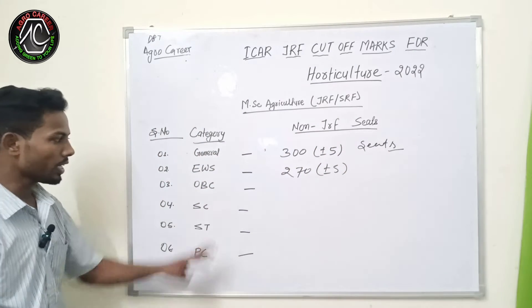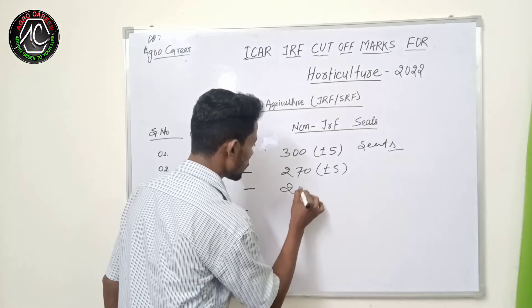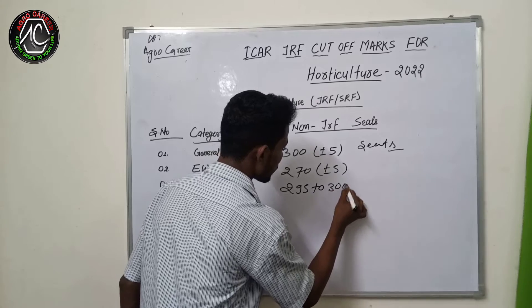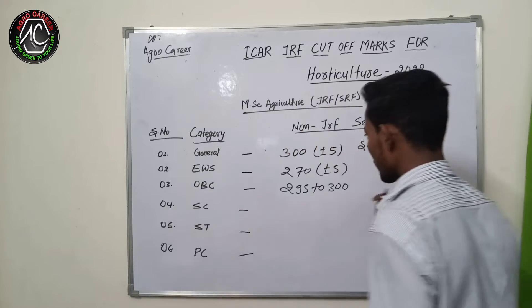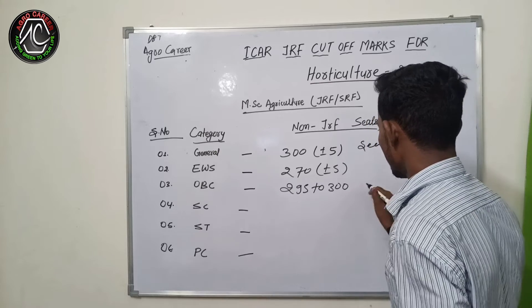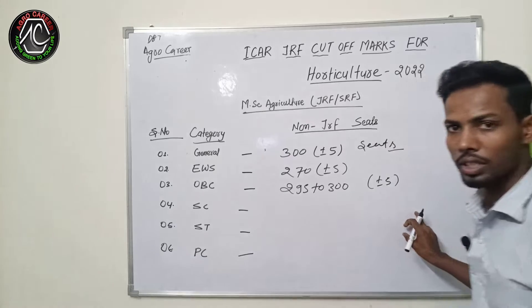If you talk about the exact cutoff marks for the OBC candidate, OBC goes to 295 to 300. There will be no major differences between general and OBC candidates this year — this will vary only 5 marks for the OBC candidate.